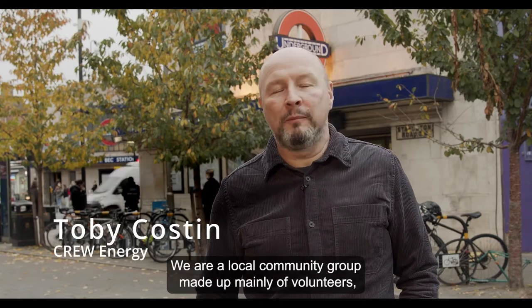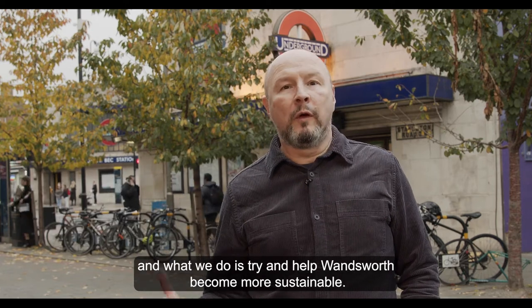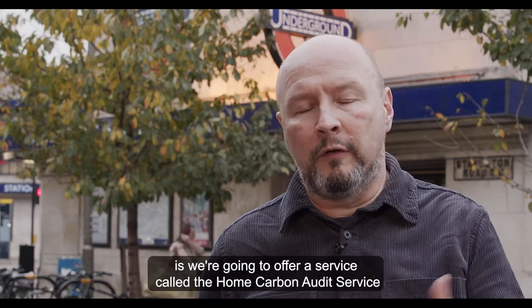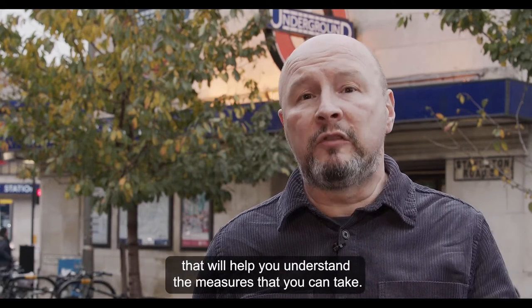Hi, I'm Toby from Crew Energy. We are a local community group made up mainly of volunteers, and what we do is try and help Wandsworth become more sustainable. What we've decided is we're going to offer a service called the Home Carbon Audit Service that will help you understand the measures that you can take.